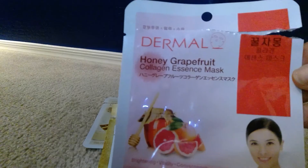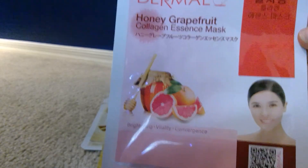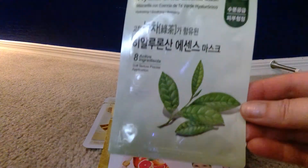Another Dermal is the Honey Grapefruit mask, good for brightening and vitality — a good one. This one looks like I ripped the brand off, but it's a Green Tea Hyaluronic mask and it smelled really, really good. It reminded me of a ham lotion but it was super nice.